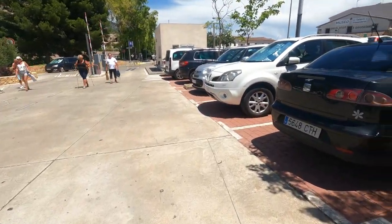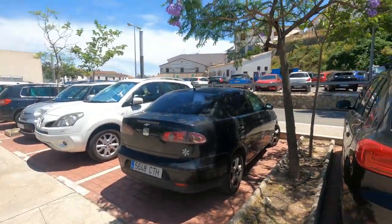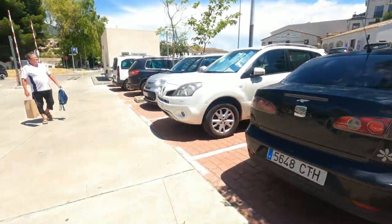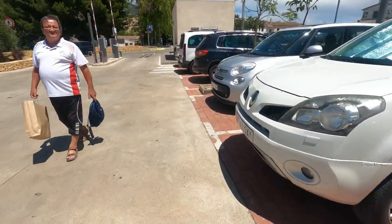Very picturesque, very picturesque. Onwards.